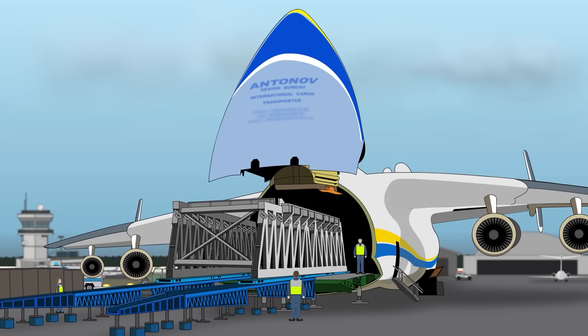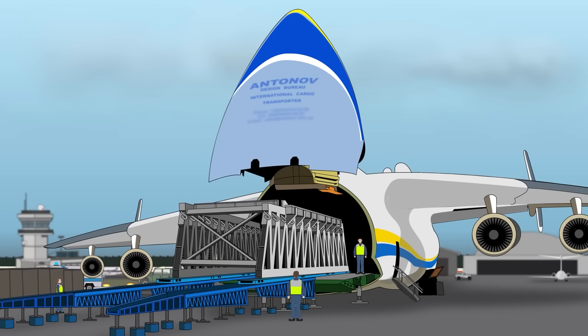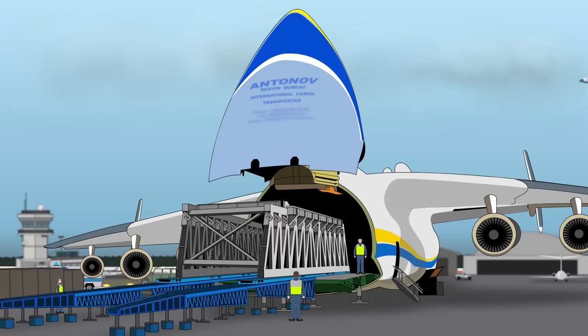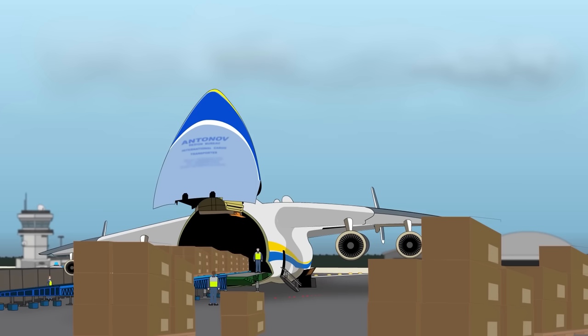Its humanitarian aid use included transporting bulldozers and tractors to Haiti after the devastating 2010 earthquake, lifting vehicles to Japan after the 2011 Fukushima nuclear disaster, and shipping over 100 metric tons of medicine and personal protective equipment from China to Germany, Poland, France, and America in 2020.